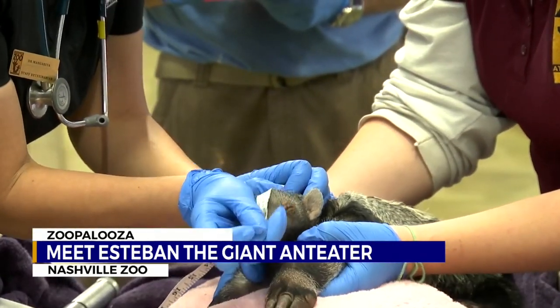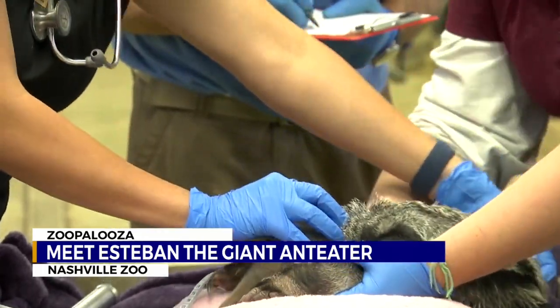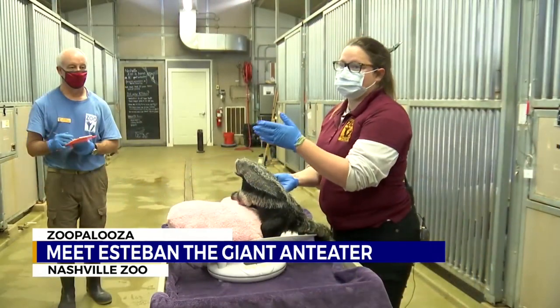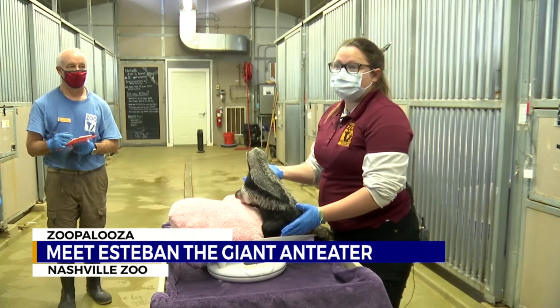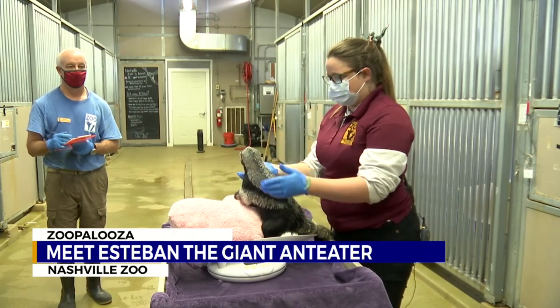Along with ultrasounds on the adults to observe pregnancy, the data they collect on the pups is equally helpful to other zoological organizations. Part of the reason we were taking those measurements is we do help get that information to them, so that if they find a baby in the wild, they can better estimate how old it is based off of certain measurements.